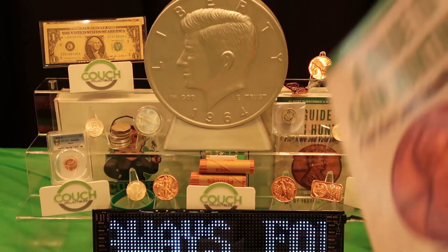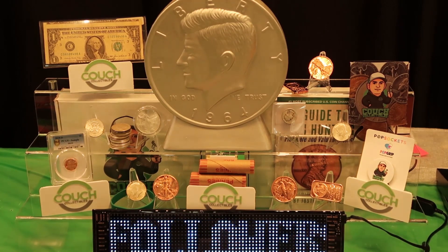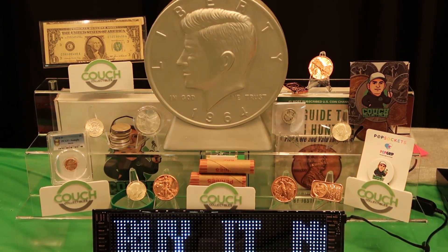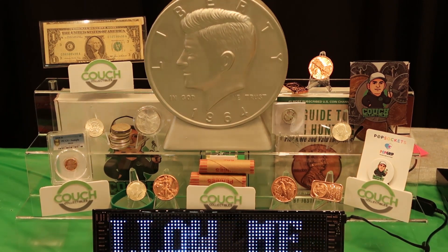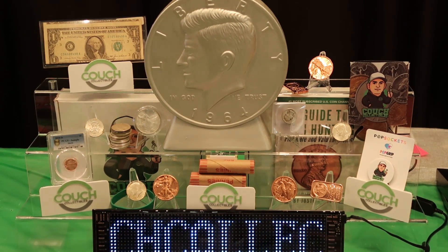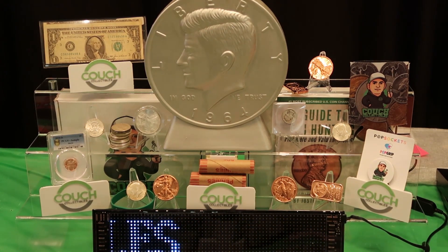By the way, we are on Whatnot every Tuesday and Thursday doing free giveaways — all kinds of cool stuff over there. We're selling an enormous amount of penny rolls, wheat penny rolls, silver coins, gold coins, everything. Make sure you guys follow — you do not want to miss out on these giveaways.